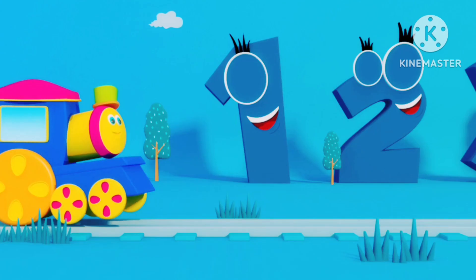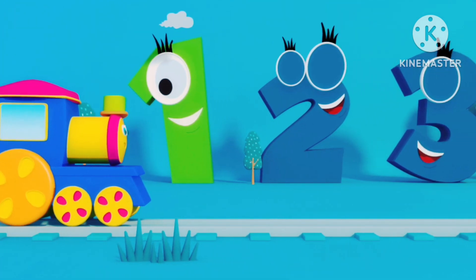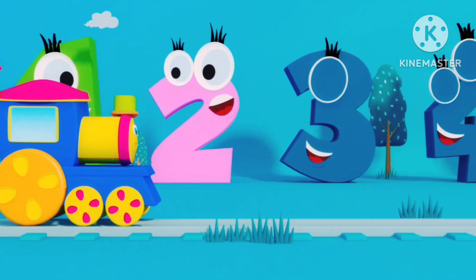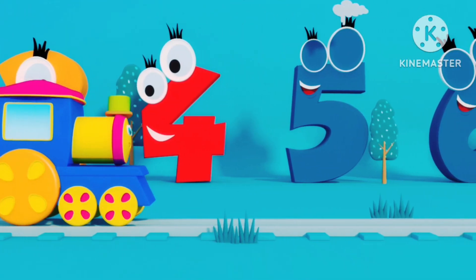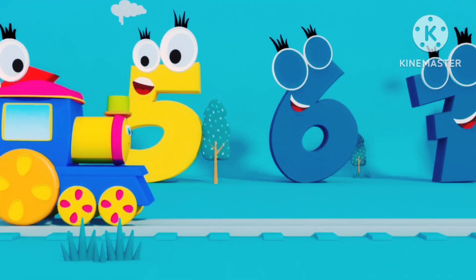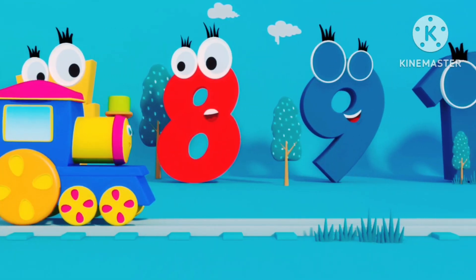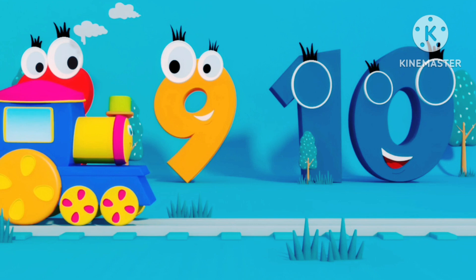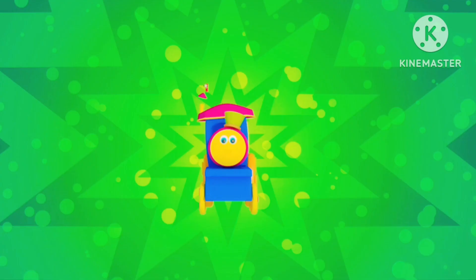One more time. Let's go: 1, 2, 3, and 4, 5, 6, 7, and 8, 9, 10. Wow!